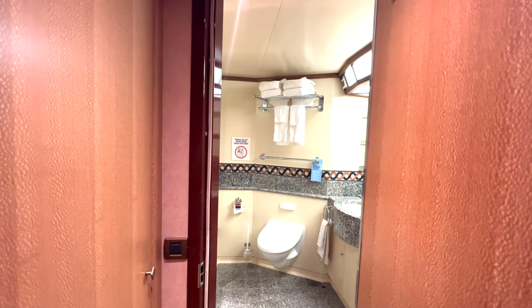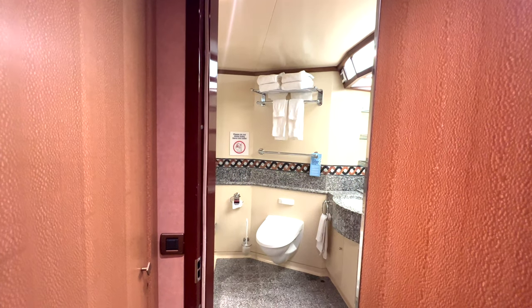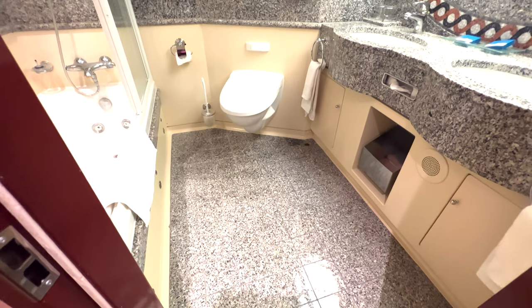Let's start with a quick look around the giant bathroom on this Luminosa Ocean Suite, stateroom number 7316.